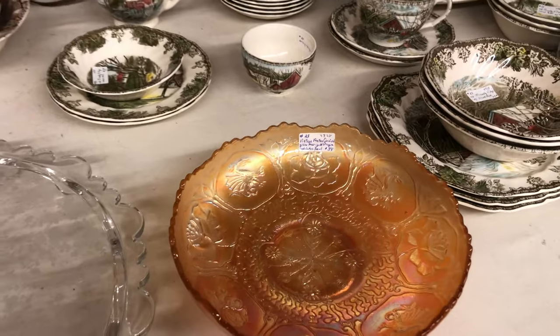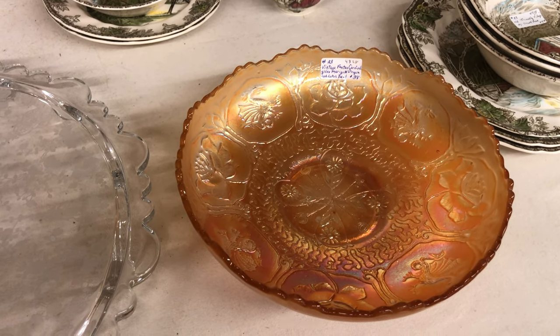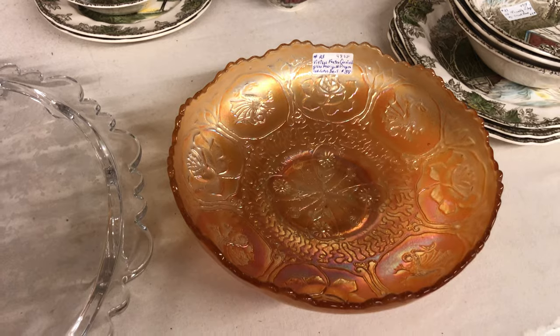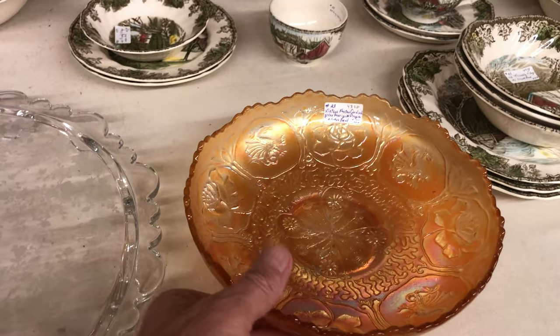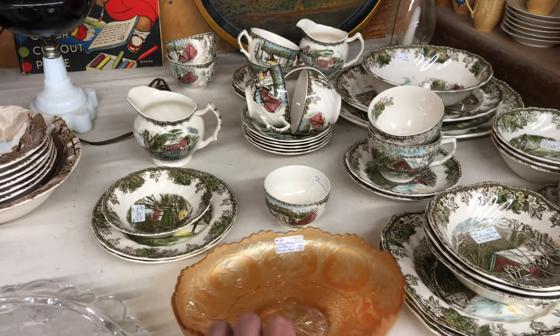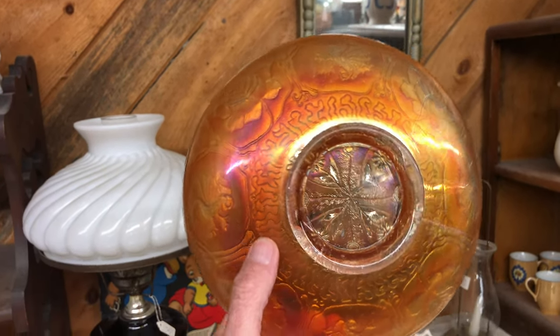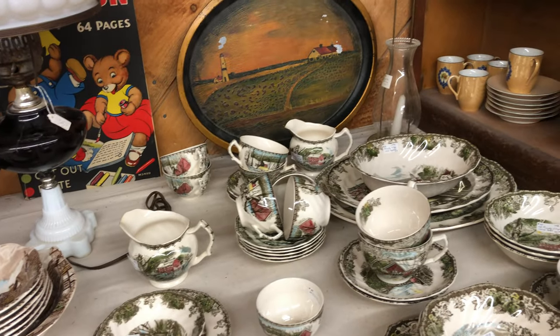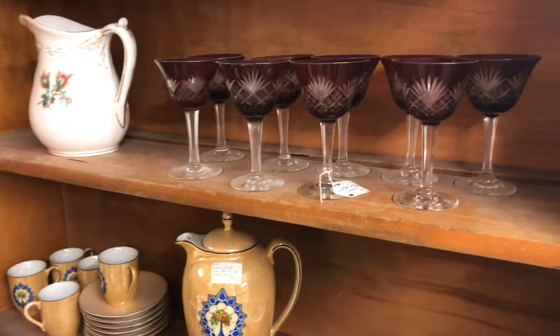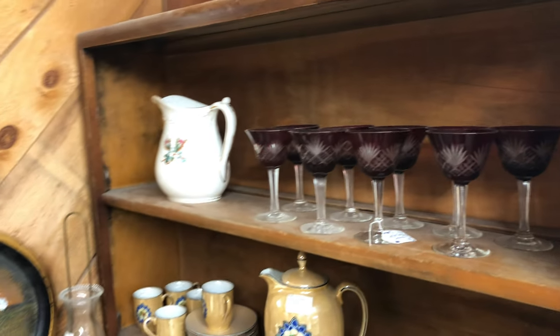Moving around here. Look at this piece of beautiful Fenton carnival glass — marigold dragon and lotus bowl. Very nice. Look at that. Let's turn that over and see what's on the bottom. Very nice. Check out the set of cordials there — they're also very nice.